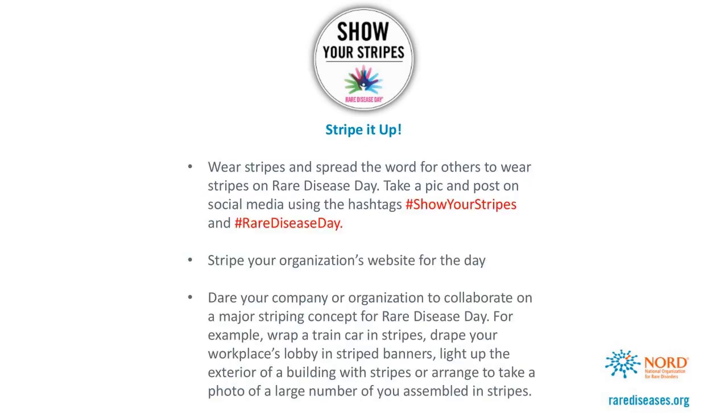Here are some ideas on how you might want to get on board. The first is the easiest: wear stripes and spread the word for others to wear stripes on Rare Disease Day. Take a picture and post it on social media using the hashtag Show Your Stripes and Rare Disease Day. Stripe your organization's website for the day. A more elaborate effort is daring your company or organization to collaborate on a major striping concept for Rare Disease Day — for example, wrapping a train car in stripes, or lighting up the exterior of a building with stripes, or arranging a photograph of a large number of colleagues assembled in stripes and posting on social media.